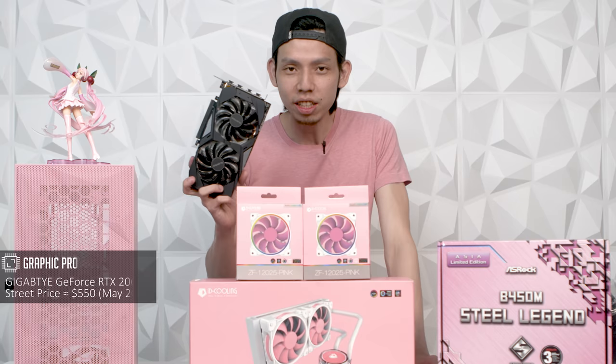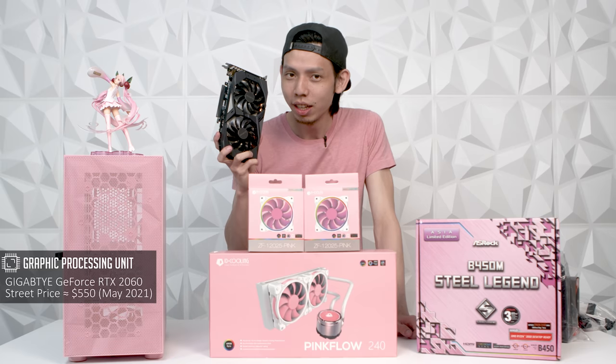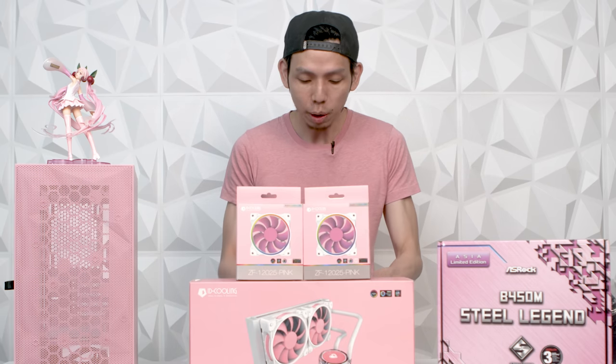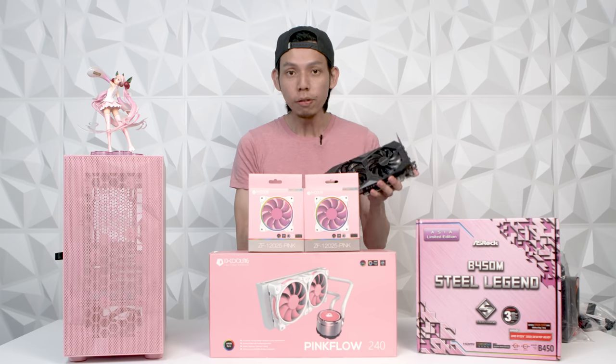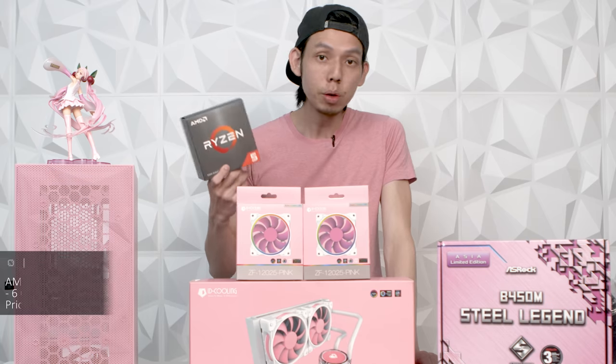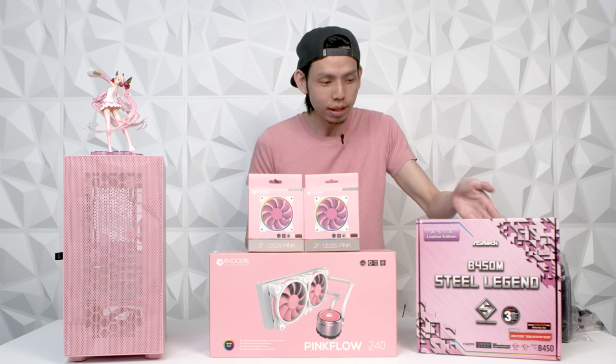The main things that need to be pink are obviously the case, the cooling fans, and the GPU. The GPU was so hard to find — the GPU market is insane — so we got an RTX 2060 that's black, but I'm gonna spray paint it. We void the warranty, but it's worth it. Jasmine wants a new PC because she wants to start streaming MLBB mobile gaming, so an RTX 2060 is enough. For the CPU I went with the Ryzen 5 5600X, and unfortunately the only motherboard with pink is the B450M from ASRock.